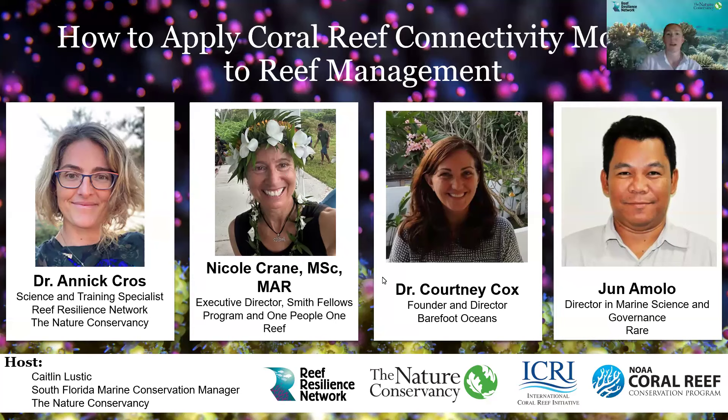Good morning, afternoon, or evening, depending on where you are, and thanks for joining us for this webinar. My name is Caitlin Lustig. I work for the Nature Conservancy's Florida chapter and support the Reef Resilience Network, and I'll be your host for this webinar. This webinar will be one hour and 15 minutes, and we've built in time for a question and answer session at the end. You'll be hearing from four experts on how to incorporate information about coral reef connectivity into management decisions.